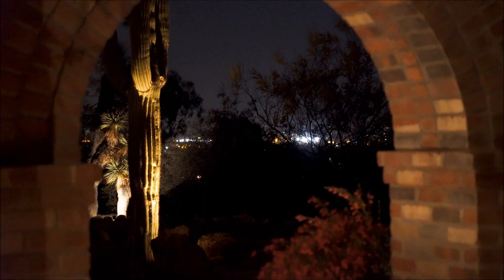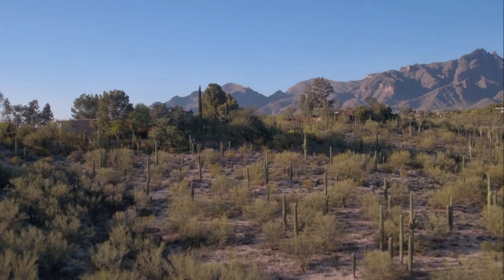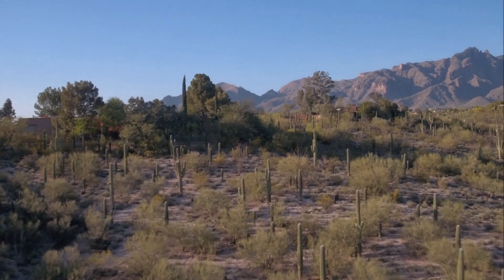Of course, the views of the city of Tucson at night are the icing on the cake, and the park-like backyard offers superb privacy.